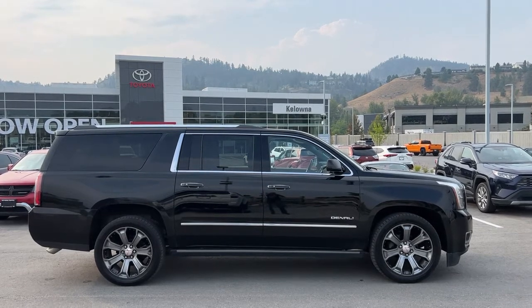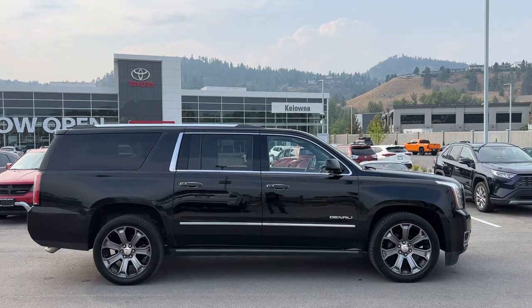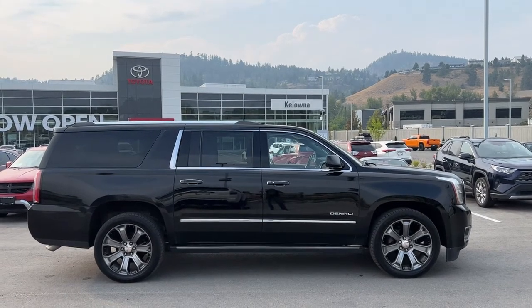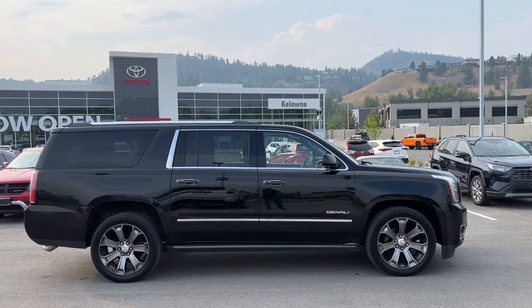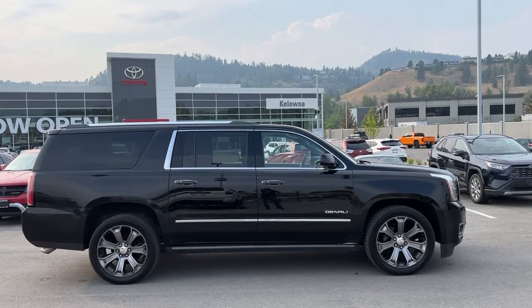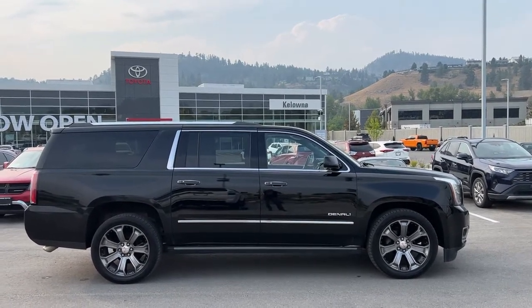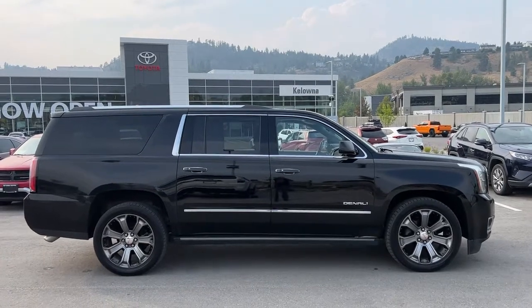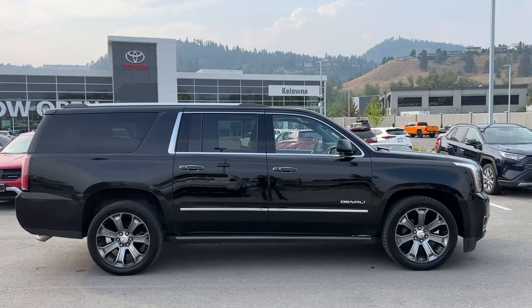This Yukon is absolutely loaded. Power comes from a 6.2-liter 8-cylinder engine mated to an automatic transmission and four-wheel drive. It is riding on 22-inch alloy wheels and has power retractable full-length running boards and factory-installed remote start.